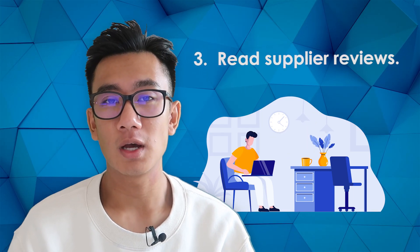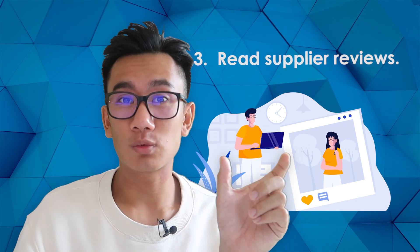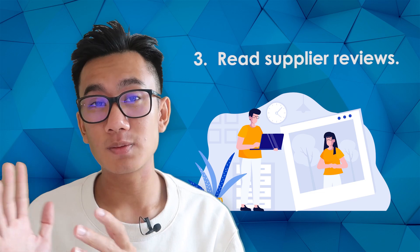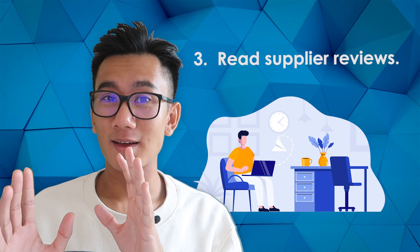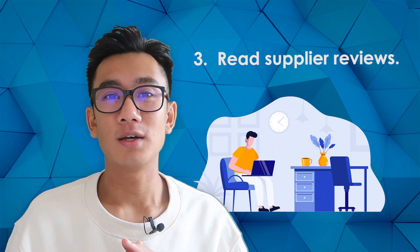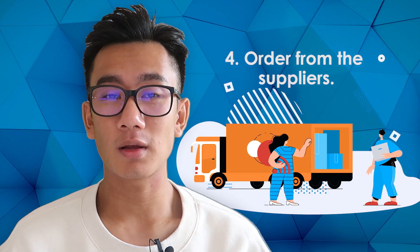Third, and people overlook this: read the reviews. When you go to a product and click on reviews, people actually tell you if shipping was fast. On a good listing you'll see things like 'this arrived much faster than expected' or 'this only took two weeks.' On a bad listing you might see 'it took eight weeks but the product is pretty good.' Look for those mixed reviews because they reveal the hidden truth about that supplier's shipping times.